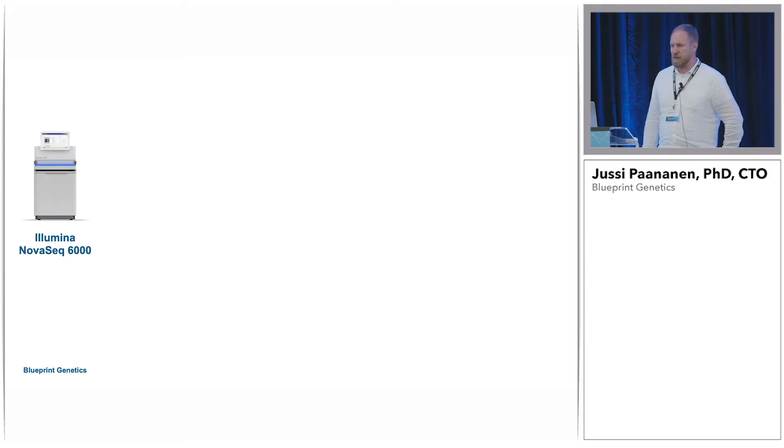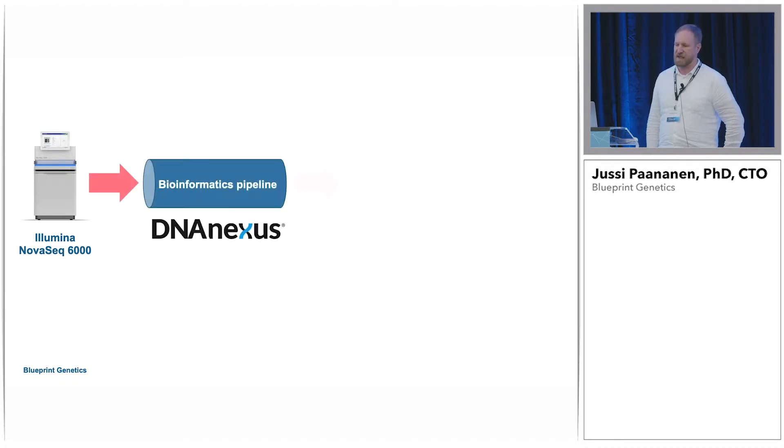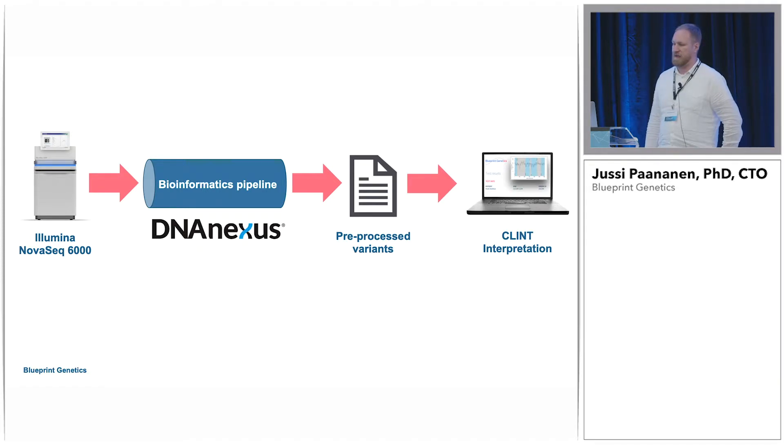So a bit more about our pipeline and what we are actually doing. We are running the Illumina 6000 platform and we get data out of that. We have a bioinformatics pipeline to crunch the data, which is implemented in DNA Nexus — we've been using DNA Nexus now for roughly two years. What we get out from the pipeline is the pre-processed variants. Then we have our own in-house developed tool called Clint that we use to interpret the data. We basically have a team of over 30 PhD-level clinical geneticists who actually look at the data, do the classification of the variants, try to identify the pathogenic variants, and then prepare the clinical statement.